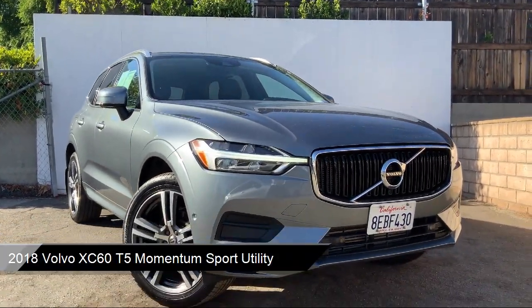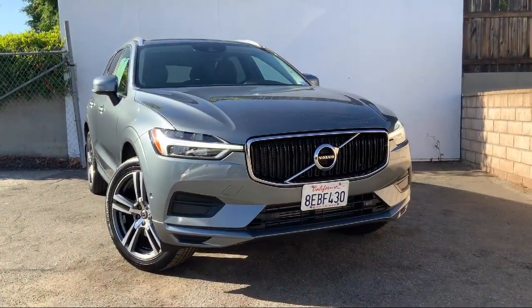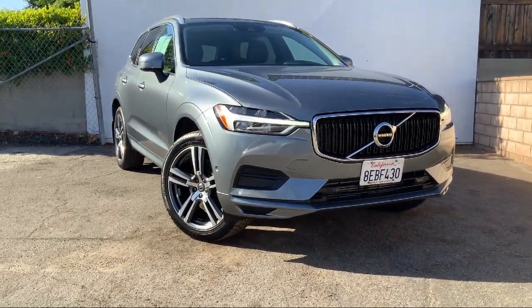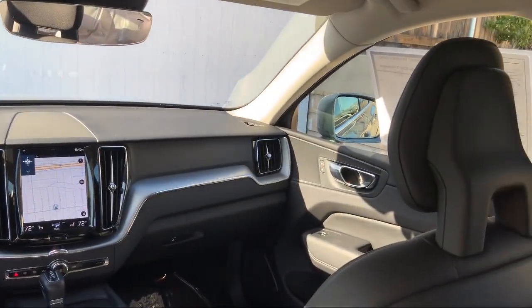This vehicle comes equipped with Apple CarPlay and Android Auto, split fold-down rear seat, dual front side impact airbags, rear view camera, alloy wheels, heated door mirrors, fully automatic headlights, keyless entry, rear spoiler, steering wheel controls, and has less than 30,000 miles on the odometer.